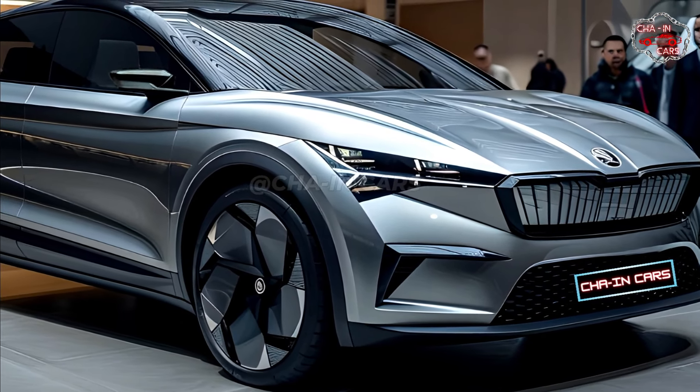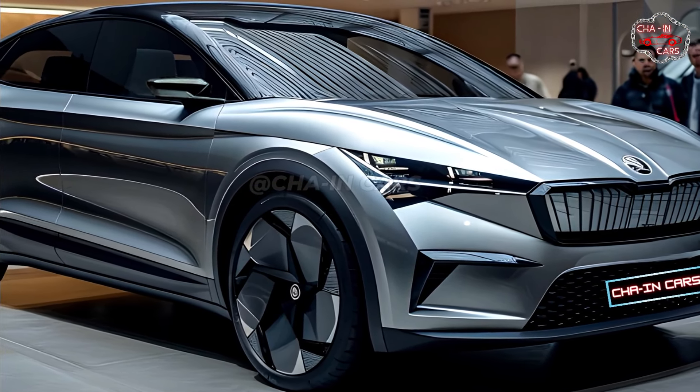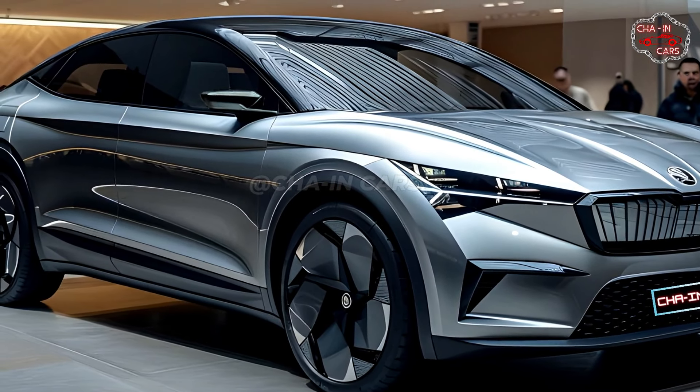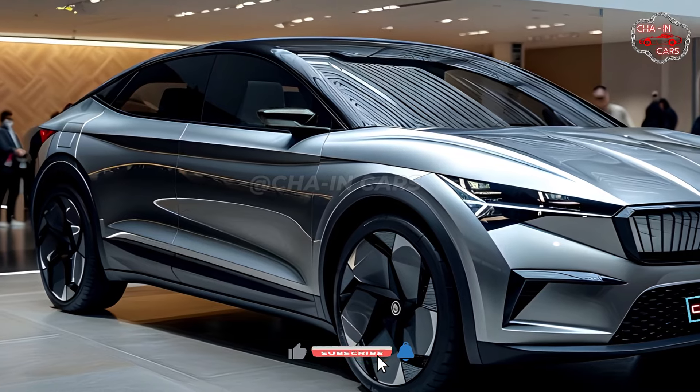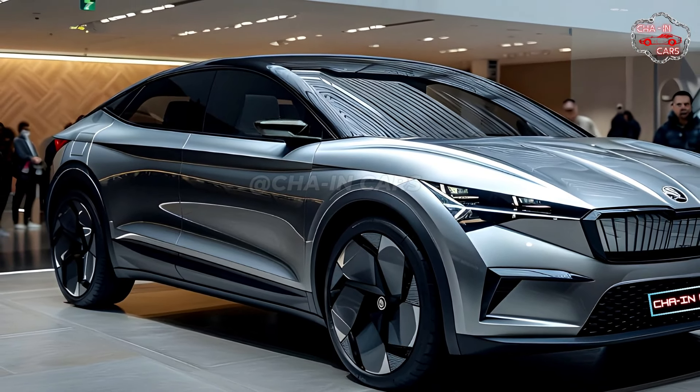The 2025 Enyek Coupe is set to change the electric SUV market with its eye-catching design, advanced powertrain options, and focus on efficiency. It's the perfect choice for drivers who want a mix of style, speed, and utility.